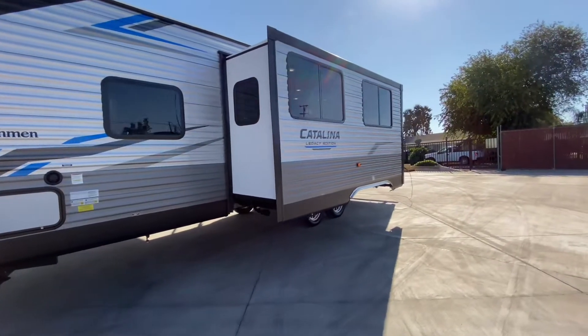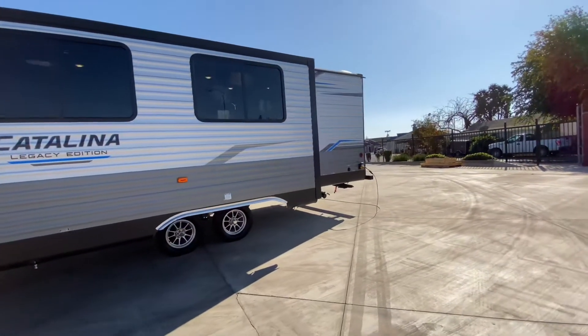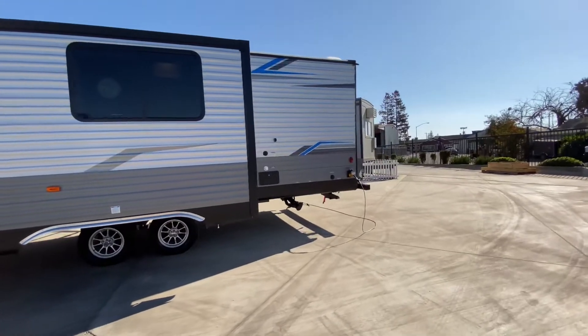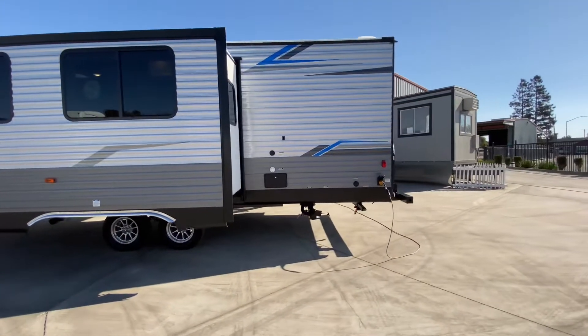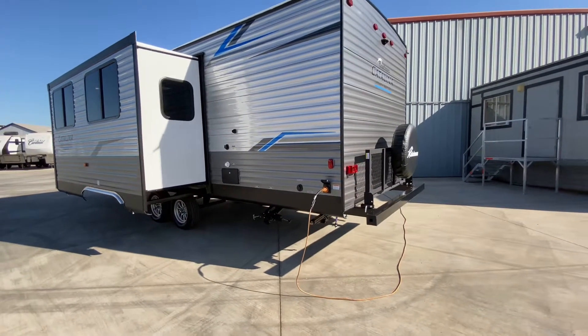Here's our super slide — this is one slide out. This is a bunkhouse floor plan. We have 30-amp service, definitely central heat and air. There's our exterior shower with our black tank Santa flush and our city water connection, and our cable and satellite TV hookup.